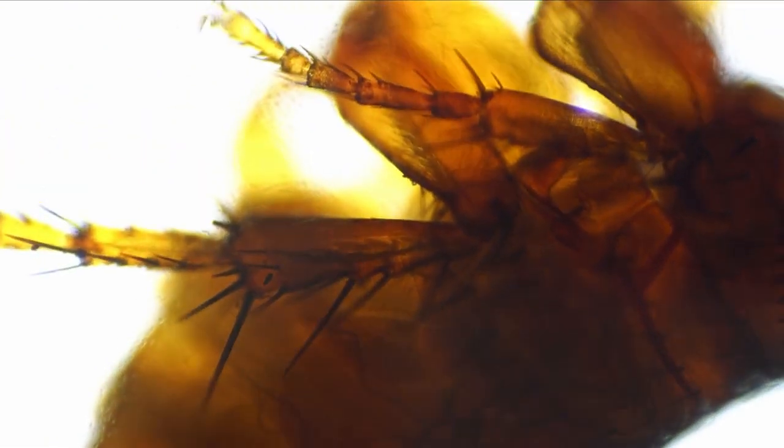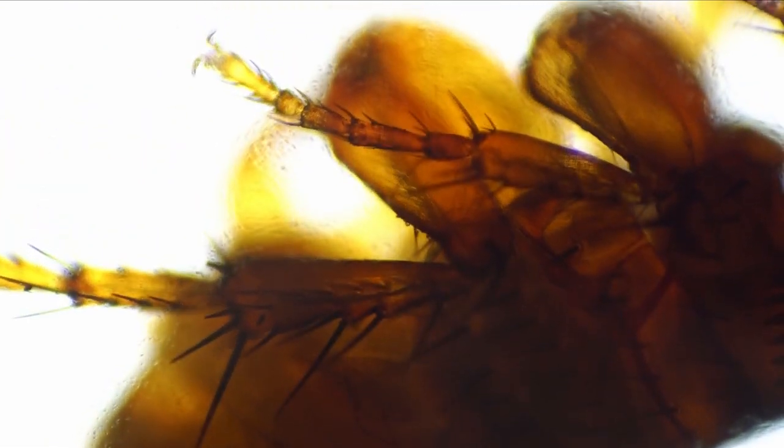Our flea season usually starts around August — fair week — when we start to see fleas in the area. Unfortunately, we'll see them really get bad in November, December, and January. The reason is people stop using tick preventative, and so we'll get a ton of pets in that are covered in fleas. That's why it's important to use preventative all 12 months out of the year.